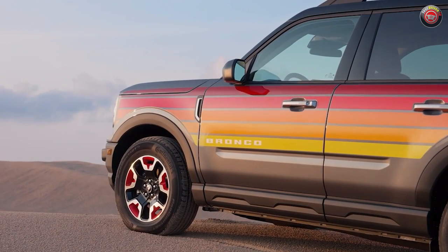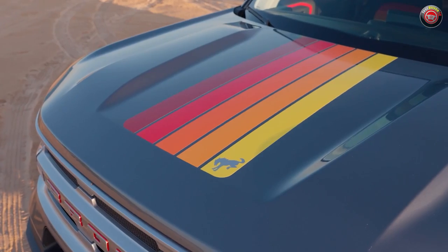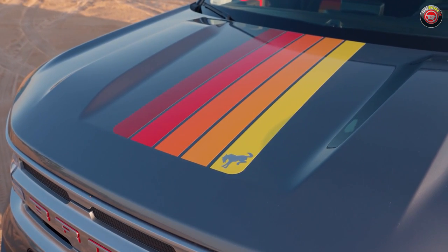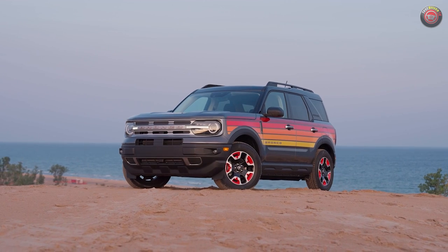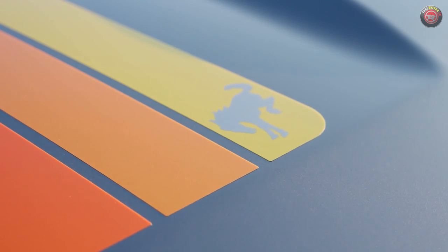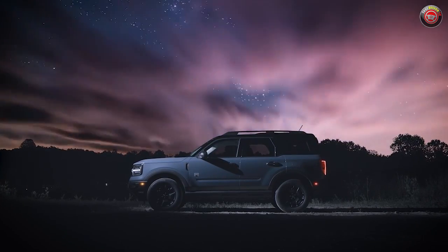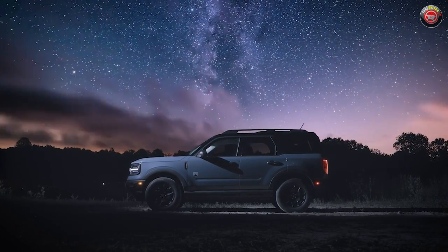The freewheeling Bronco Sport is its own trim grade starting at $33,730. As it is based on the Big Bend, the only powertrain available is the 1.5-liter three-cylinder turbocharged engine. The Big Bend trim grade will also gain a popular option in the new black appearance package for 2024.